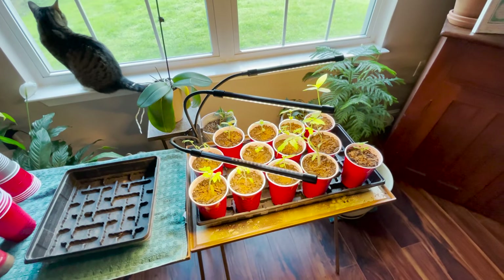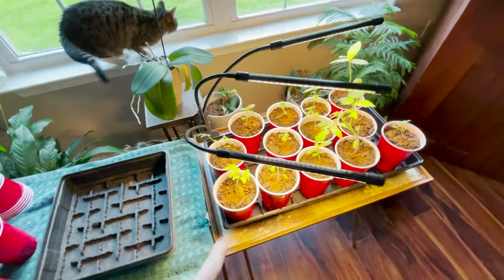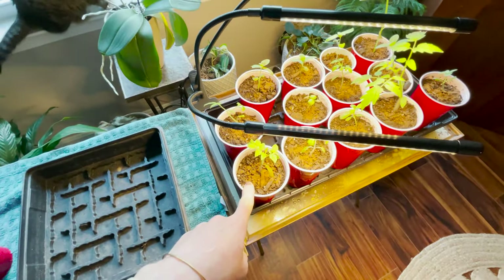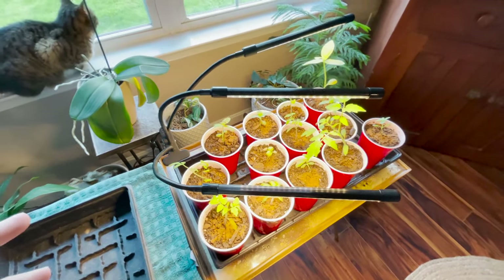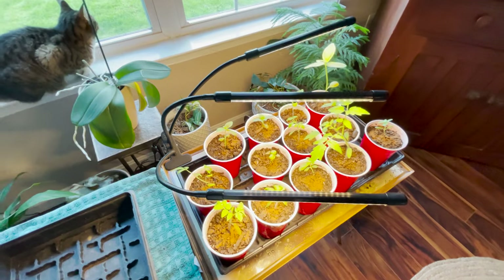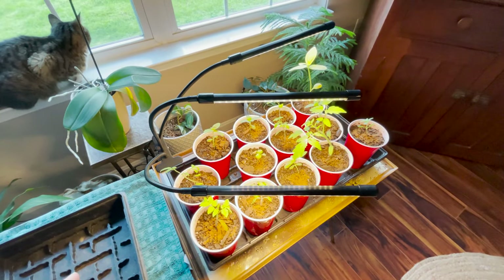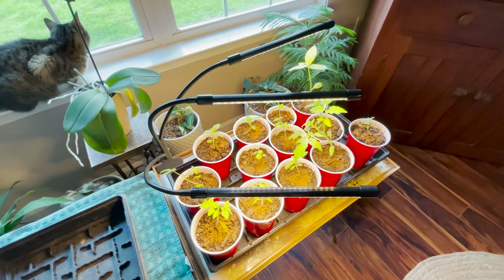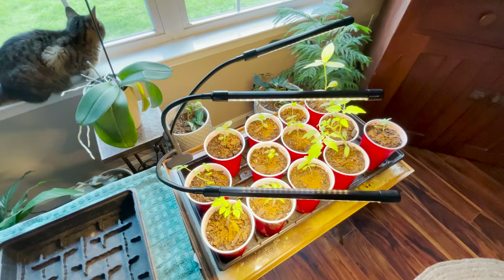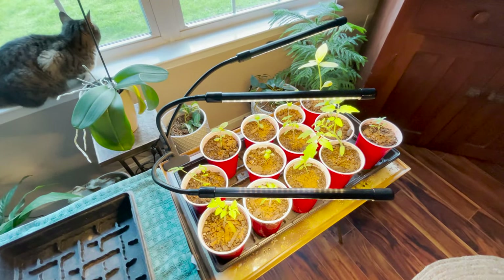I'm having a bug issue, and I think all of my problems come back to water — too much or not enough. Excess moisture invites bugs, bacteria, and fungus. The moist soil becomes a breeding ground for pests.